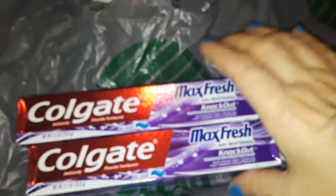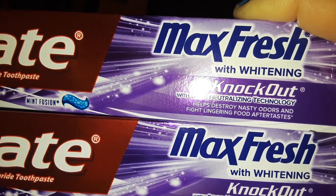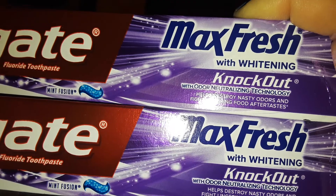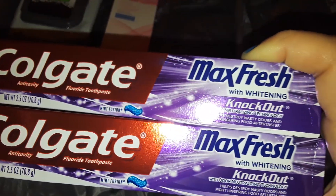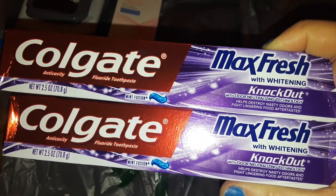I picked up two of these Colgate Knockout toothpaste — Max Fresh. This is my husband's favorite one, the purple one with the little strips in there. It's extremely clean and refreshing, really really good toothpaste. So every time I see them I grab them — I got two boxes of the Colgate Max Fresh.